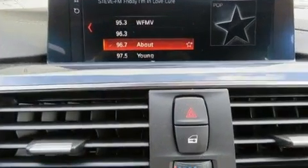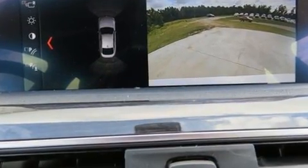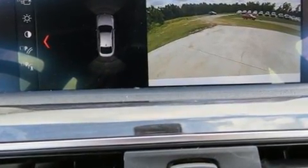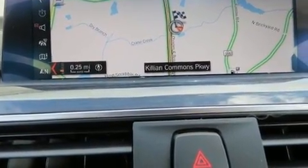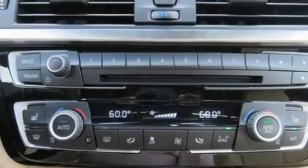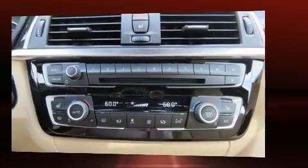BMW ensures the safety and security of its passengers with equipment such as dual front impact airbags, traction control, brake assist, and four-wheel disc brakes with ABS. With electronic stability control supplementing mechanical systems, you'll maintain precise command of the roadway.